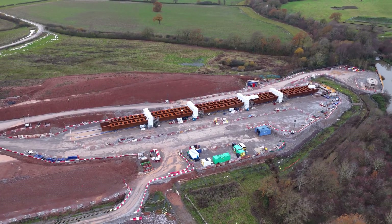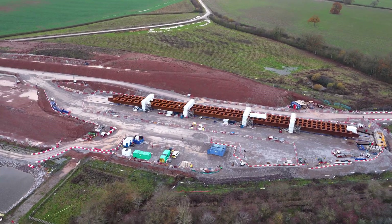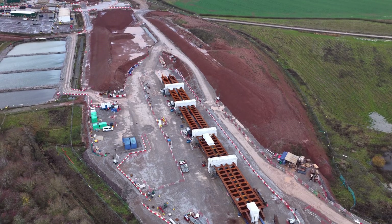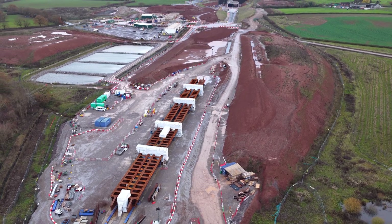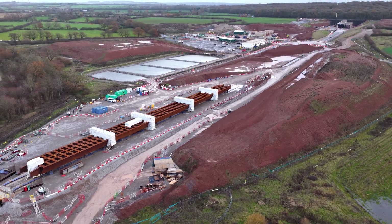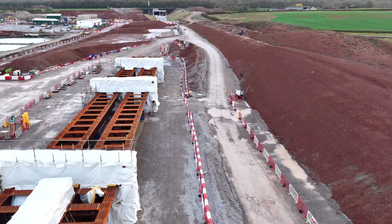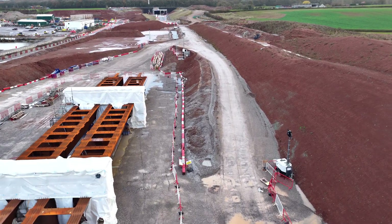Nearby, another new feature has appeared — a long, rust-coloured steel structure laid out in sections. That colour is no accident. The steel has been deliberately left to weather, forming a protective oxide layer, a common approach in modern rail bridges and viaducts to reduce long-term maintenance. While it may still look skeletal today, this is likely the early stage of a future bridge or deck assembly, positioned close to where it will eventually be installed. In 2024, this steel simply didn't exist here. In 2025, it marks a transition from preparation to assembly — the difference between enabling works and irreversible commitment.